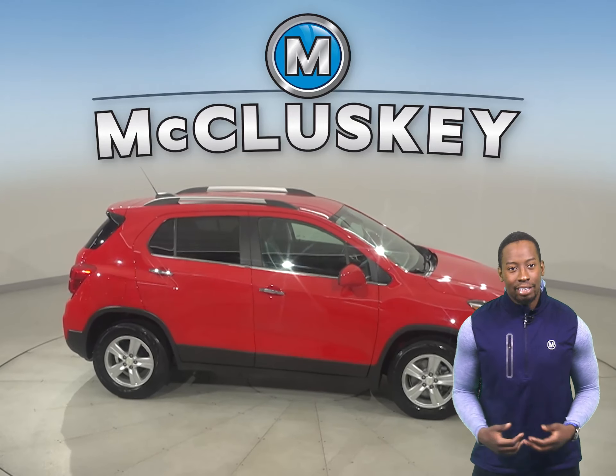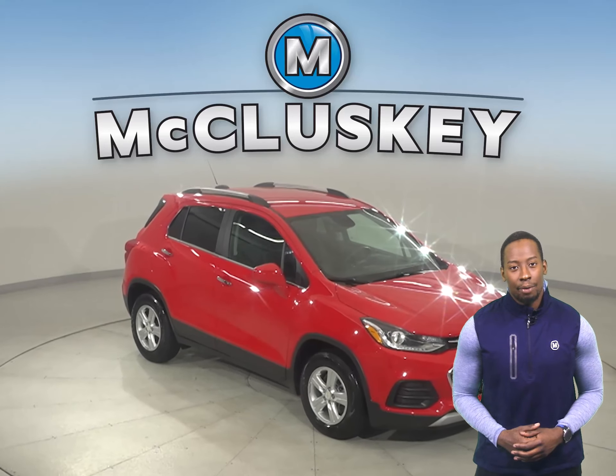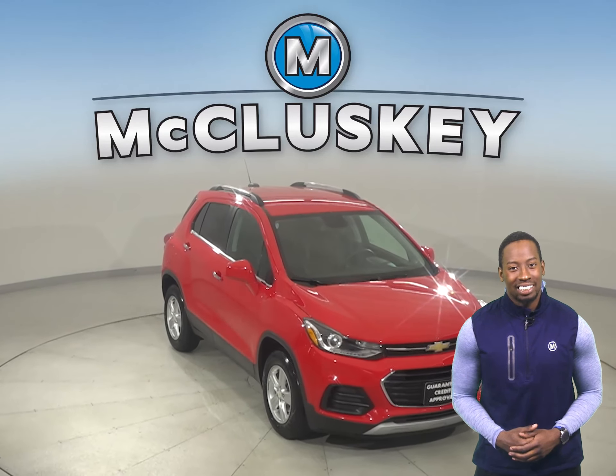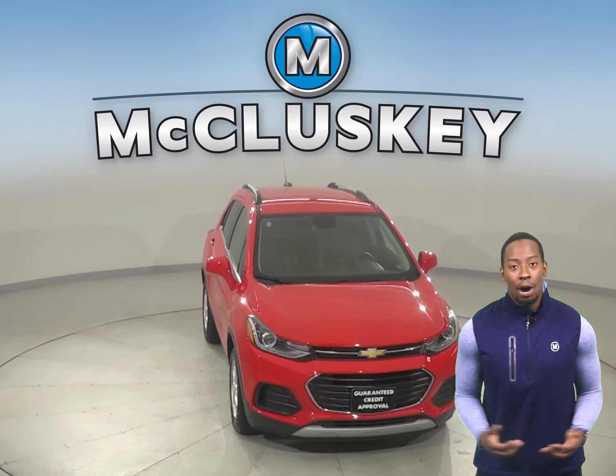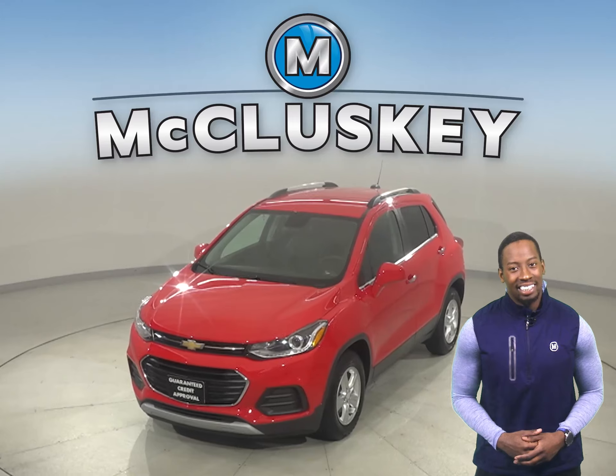come on down and try it before you buy it with our free 48-hour test drive. It's even passed our 172-point inspection, so it's ready to hit the road. Once you buy it, we'll even cover it with our free lifetime warranty for unlimited miles and years.